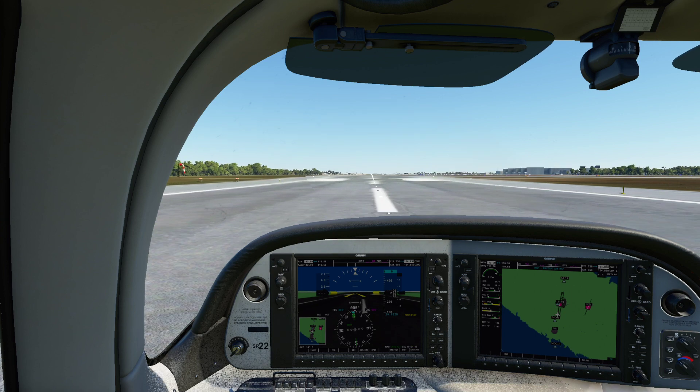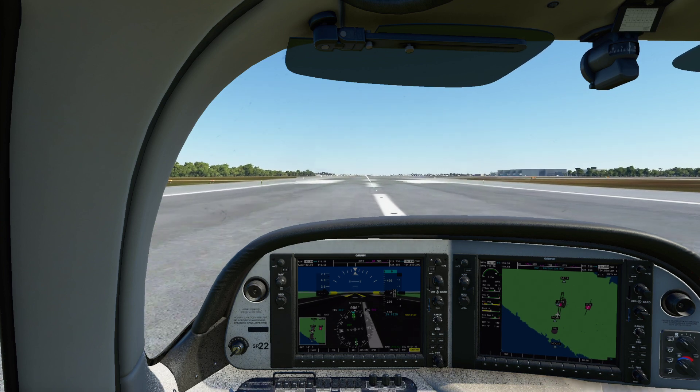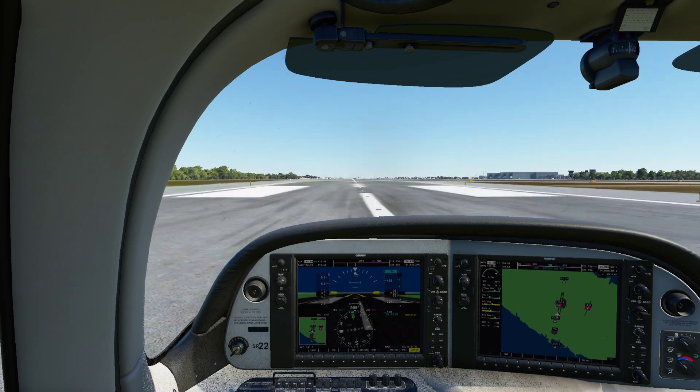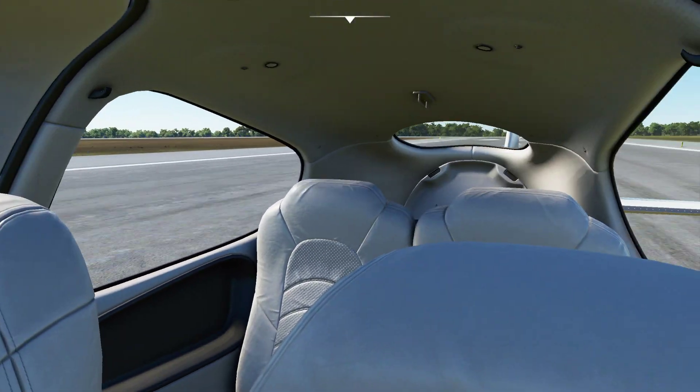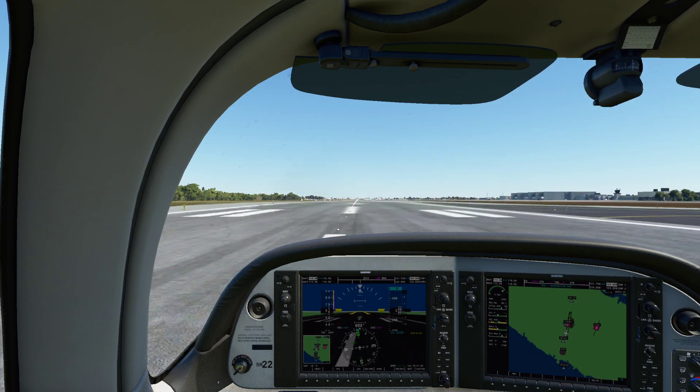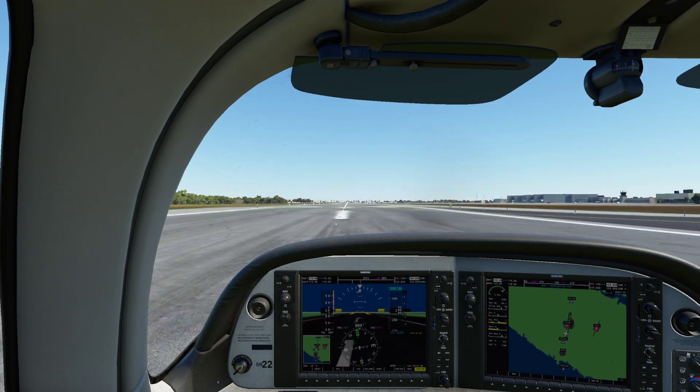Go ahead and give ourselves full power. Oh, this thing's got some pickup. I believe this thing is something like 310 horsepower, but only seats four — or five. Yeah, let's go take a look at the back seat real quick. Seats four, which is pretty darn impressive. This puts it in a class with things like the Textron B-58 and stuff like that.